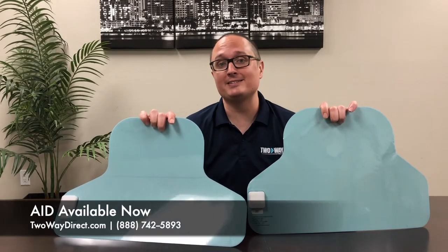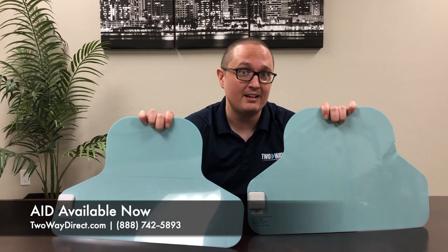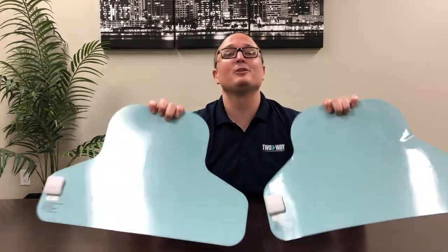You can visit our website at TwoWayDirect.com or give us a call at 888-742-5893 and find out how we can get these life-saving products into your hands today. We look forward to speaking with you soon.